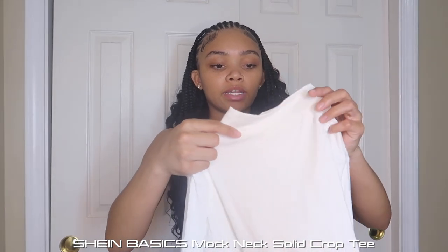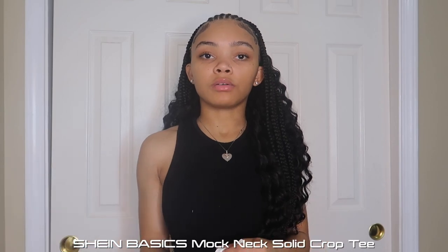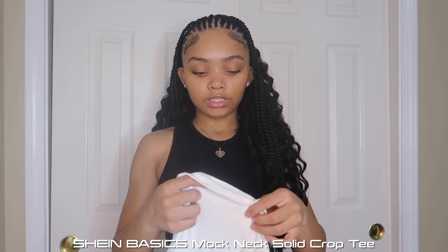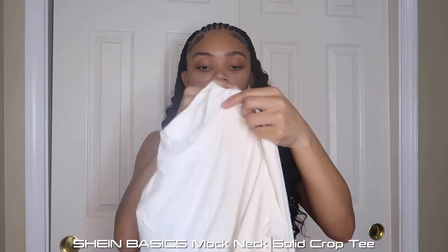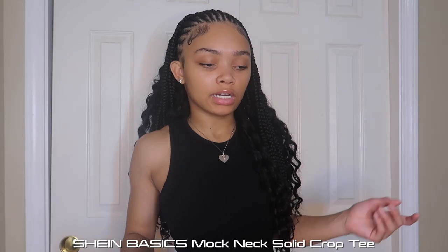Next I have this white turtleneck/mock-neck shirt. It's see-through, but it's white so I expected it. I always wear something on top of it so the see-through doesn't bother me. It's from Shein Basics — that line is really good. I don't know which is the front or the back since there's no tag, but I'm assuming this is the front because the neck is a little lower. I like it.